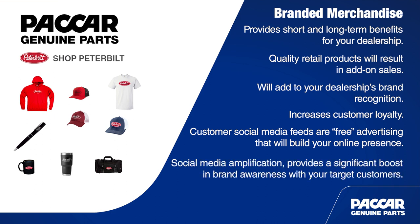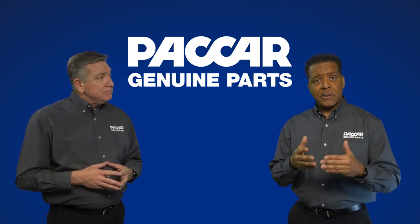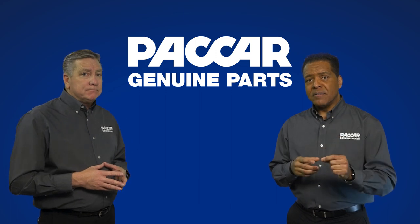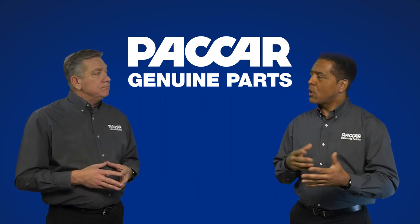That free advertising is known as social media amplification, and it can result in a significant boost in your target customer's brand awareness and customer loyalty. There are plenty of long-term advertising effects too. Since premium quality branded goods can be used over and over, they are much more effective at keeping your dealership top of mind when compared with a business card or catalog.